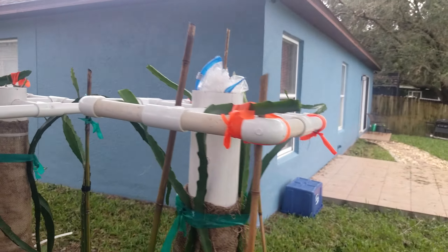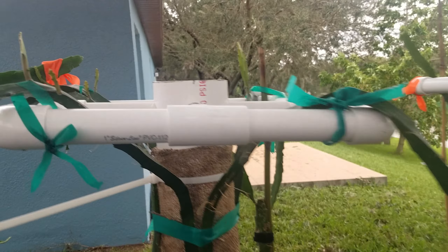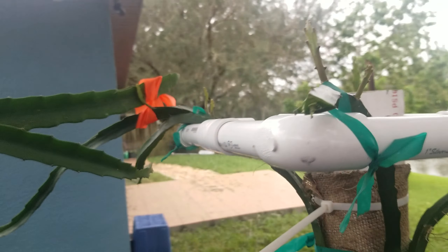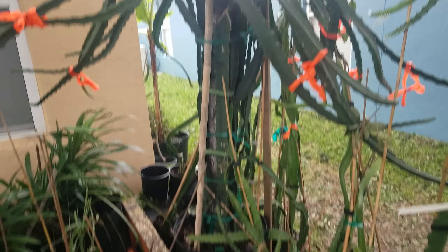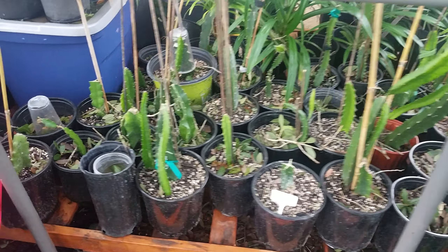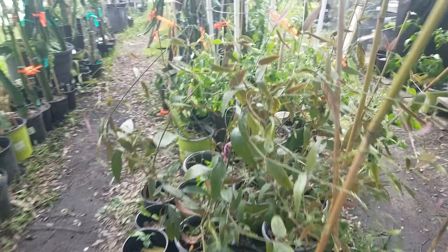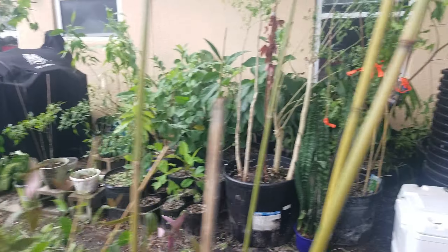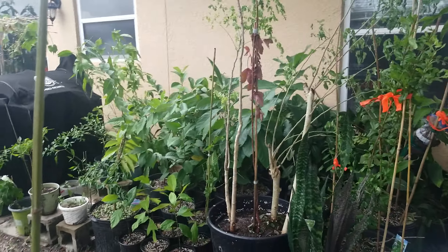These guys did all right, just some broken branches so I just tipped them off. That's all right — you tip them and a new one will grow. Put the yellow Ecuador Plora back up, only a few broken branches. These little guys down here doing all right. We got everything standing up right.